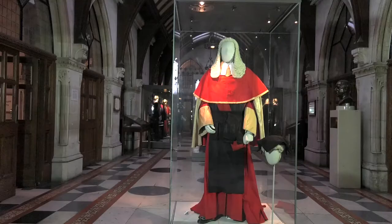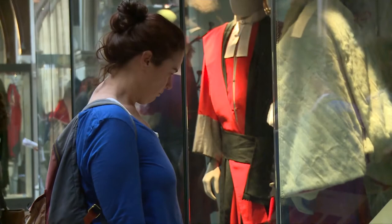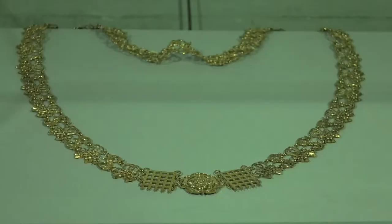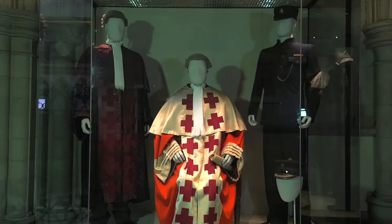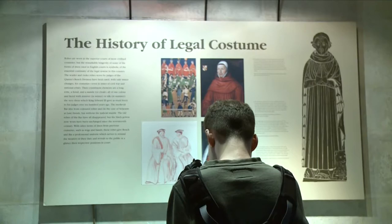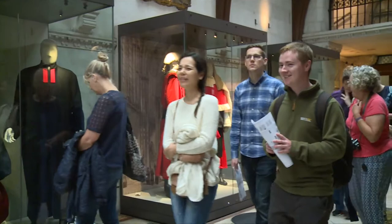The permanent exhibition of the history of legal and judicial costume is the largest and most important collection of judicial and legal robes in the country. On display is a magnificent array of legal costumes stretching back several centuries. The exhibition is located in London, within the Royal Courts of Justice in the Strand.